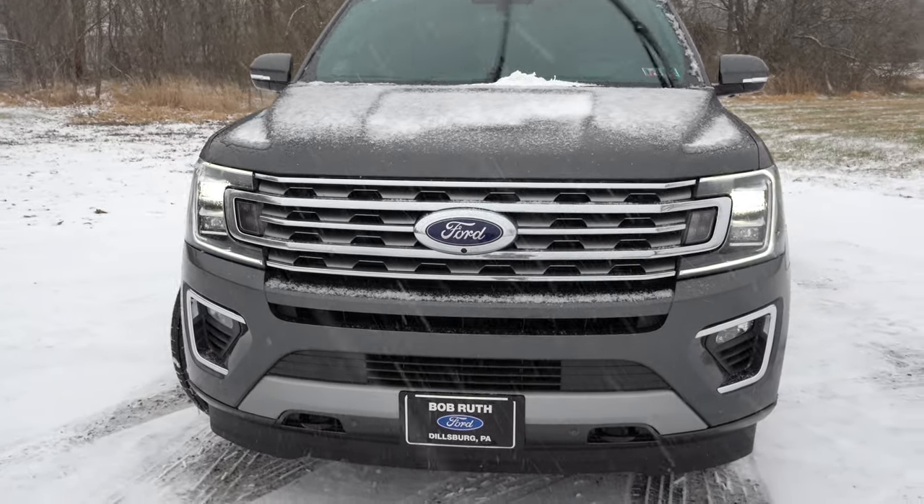All trim levels come standard with a plethora of advanced safety features: a reverse sensing system, pre-collision assist with automatic emergency braking, automatic high beams, and an auto-dimming rearview mirror. The Limited and up adds a blind-spot monitor with rear cross-traffic alert and a forward sensing system. The King Ranch and up adds adaptive cruise control with stop-and-go, lane-keep assist, and lane-keep alert.